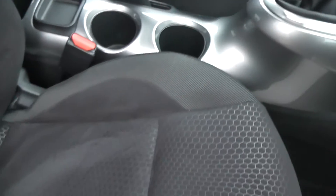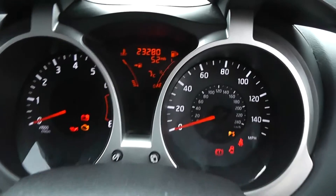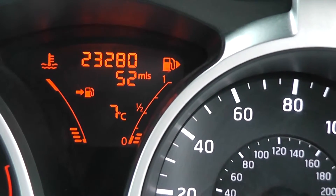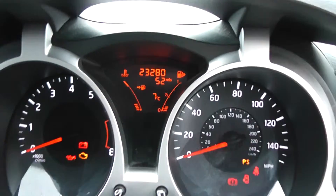Inside, the upholstery is black and grey cloth and is in reasonably good condition. Jumping in to look at the current mileage, this stands at 23,280. As you can see, there's lots of helpful driver information available on the display.